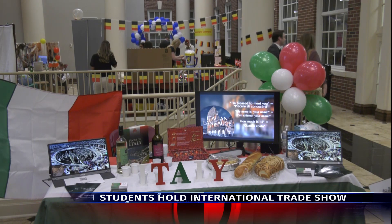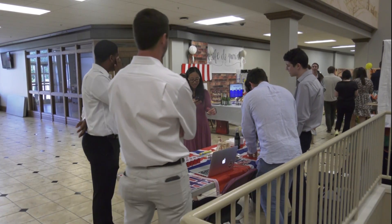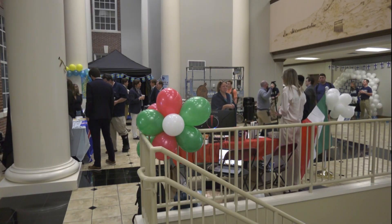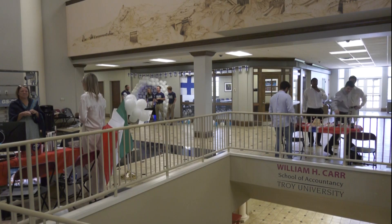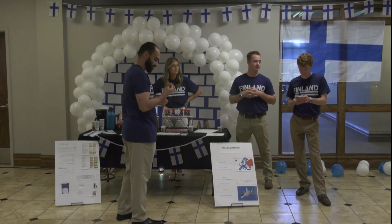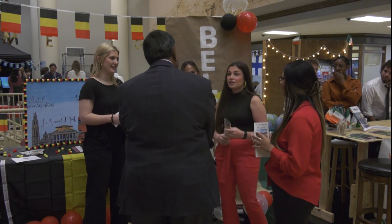The International Trade Show is made up of juniors and seniors from the Sorrell College of Business who are taking the Managing in a Global Environment class with Professor Clint Relier. Instead of having a final exam, they are given a country to showcase to judges, faculty, staff, and students.